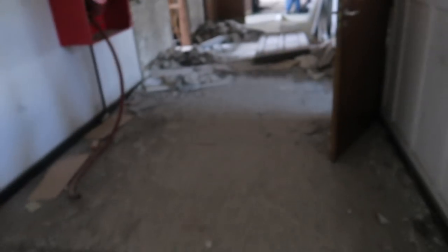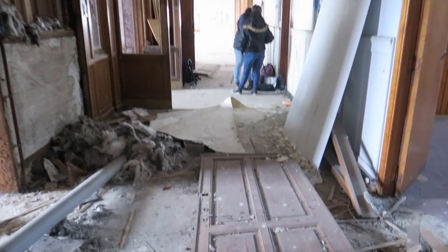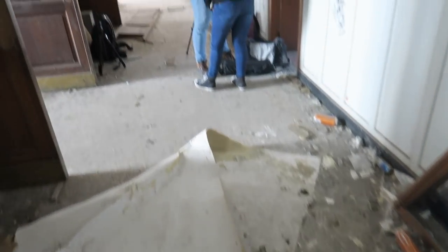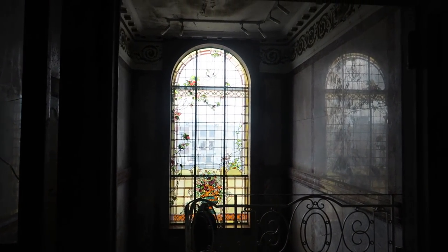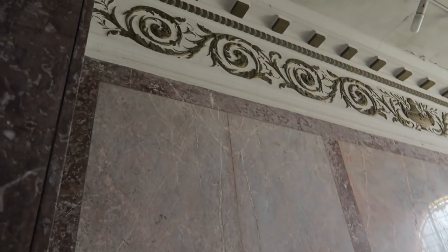Now in the hallway to show you the freaking amazing beautiful window. You'll understand in a bit. Check this - it's beautiful, right? Old school stuff.